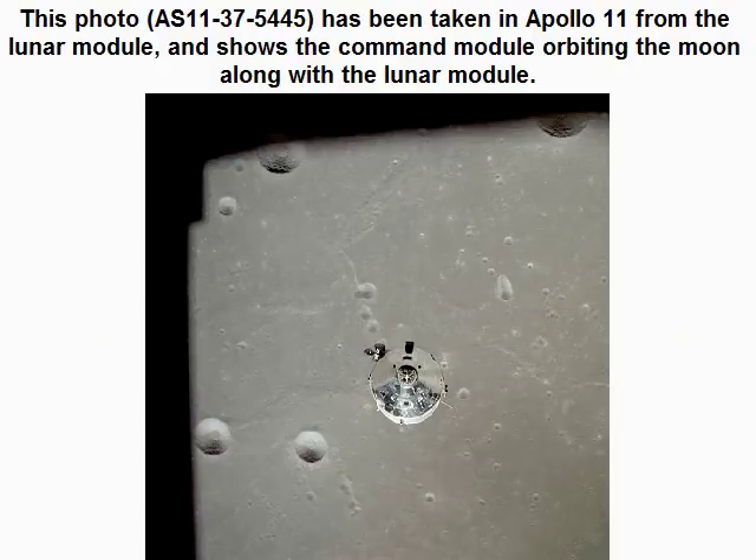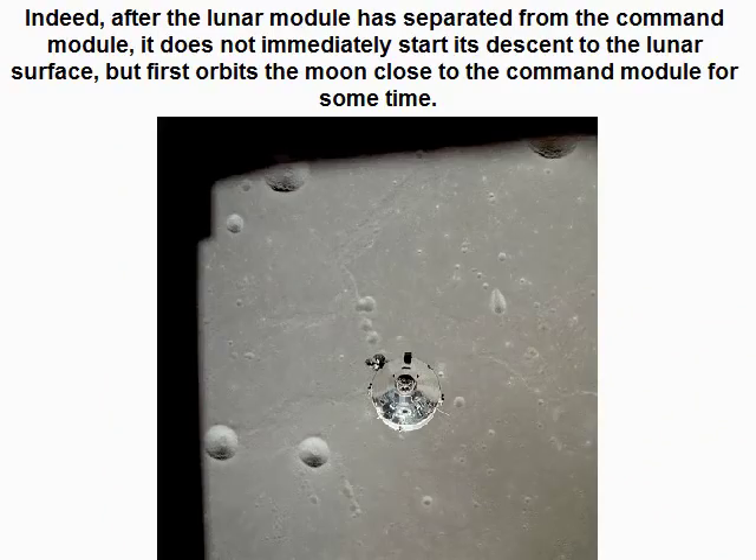Photo S11-37-5445 was taken in Apollo 11 from the lunar module, and shows the command module orbiting the moon along with the lunar module. After the lunar module separated from the command module, it does not immediately start its descent to the lunar surface, but first orbits the moon close to the command module for some time.